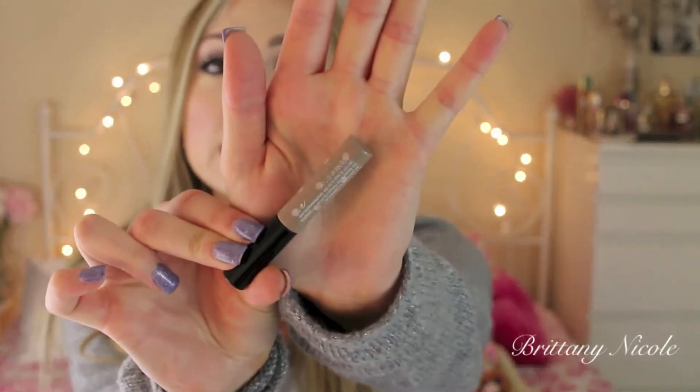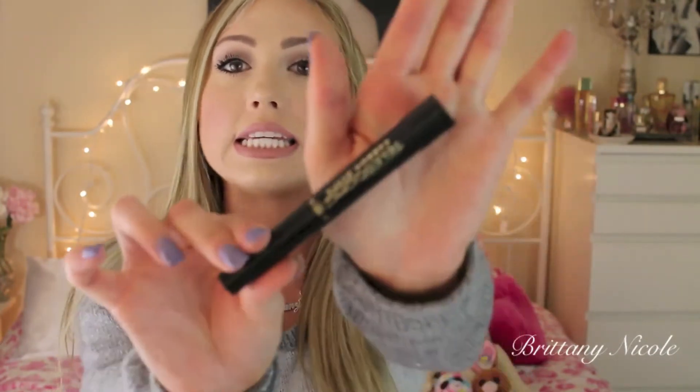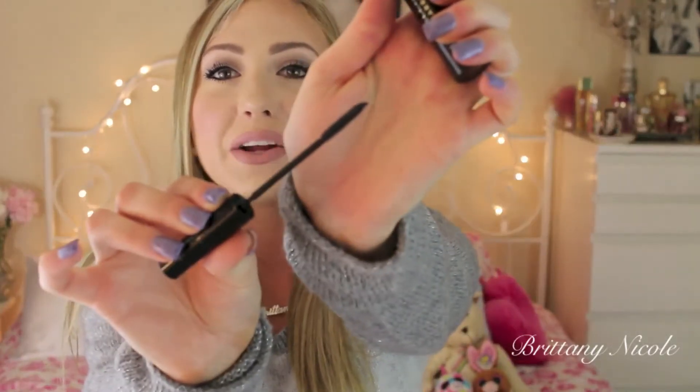Moving on to makeup products — the first thing is my Benefit Gimme Brow. I also repurchased another one of these. I love this stuff. It is the finishing touch to my brows — it brings everything together and holds them in place all day long. I also have a mascara that is one of my all-time favorites: the L'Oreal Telescopic Carbon Black. I love this mascara. I used the entire thing. This is definitely one of my staple mascaras — it separates and lengthens my lashes and it's awesome.